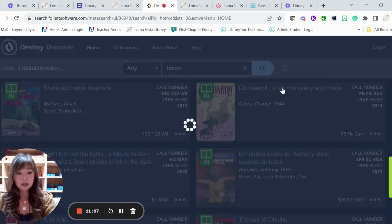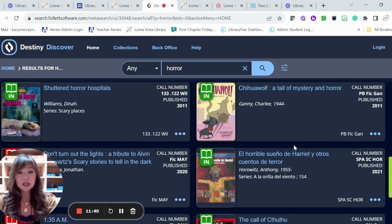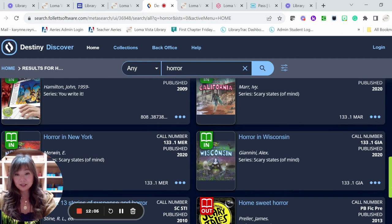When you click on the button, it gives you a little overview. So 'Chihuahua Wolf: A Tale of Mystery and Horror' — it says Paco is a smart, fashionably dressed Chihuahua, the pampered pet of ten-year-old Olivia, who comes up with a plan to transform himself into a big, fierce Chihuahua in order to get Natasha, the Afghan he adores, to take him seriously. So since this book is currently in our library, you'd write down the call number and find it on our shelves, organized alphabetically by author's last name. Nonfiction is in Dewey Decimal System order — for example, 133.1 followed by the first three letters of the author's last name.